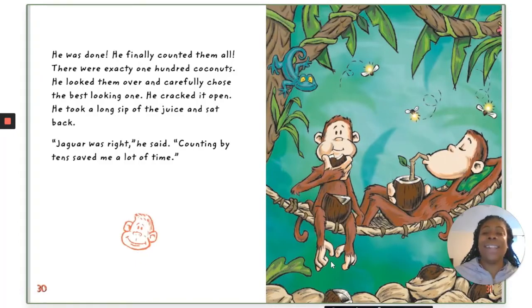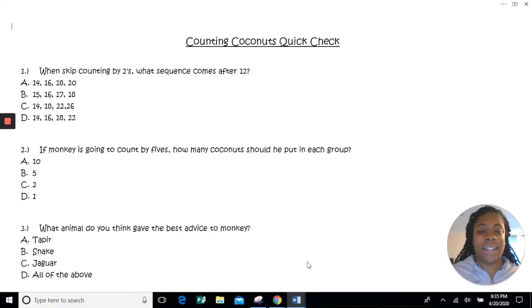He was done! He finally counted them all. There were exactly 100 coconuts. He looked them over and carefully chose the best-looking one. He cracked it open, took a long sip of the juice, and sat back. Jaguar was right — counting by tens saved him a lot of time.